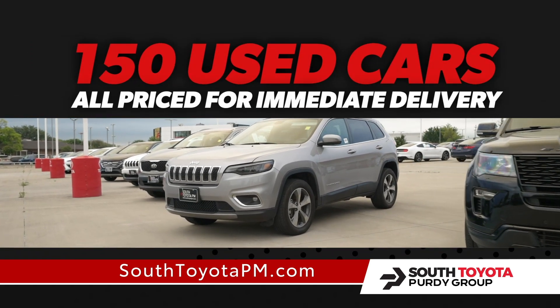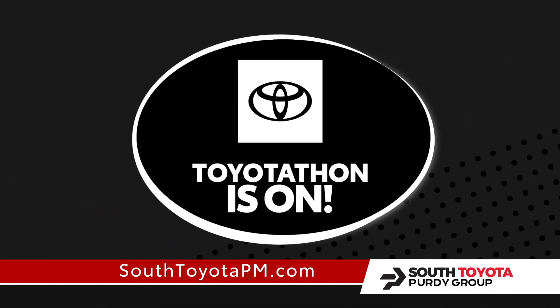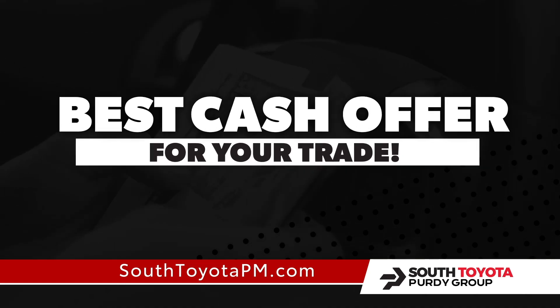Shop over 150 used cars priced for immediate delivery. Plus, during Toyota-Thon, get our best cash offer for your trade.